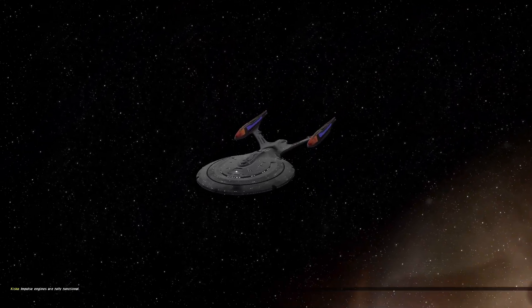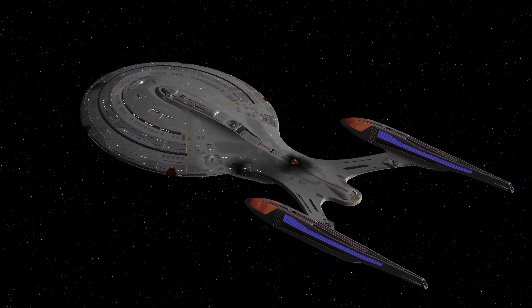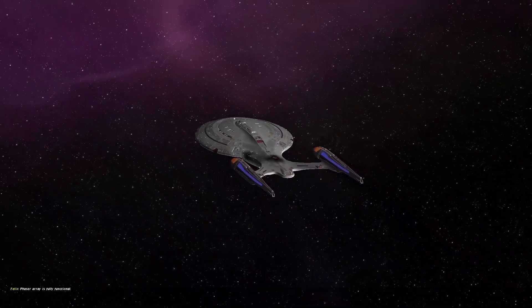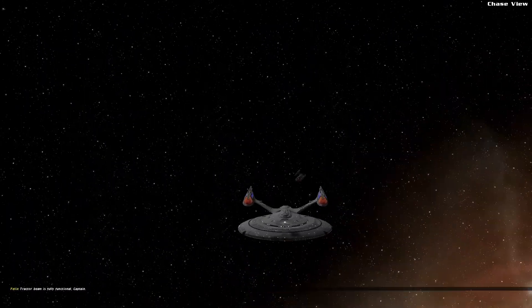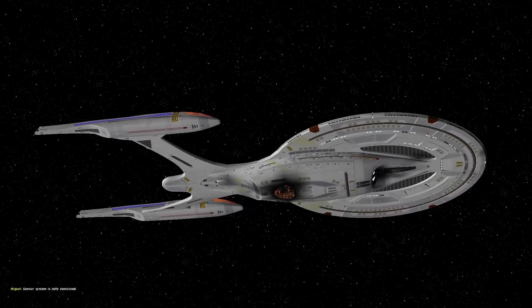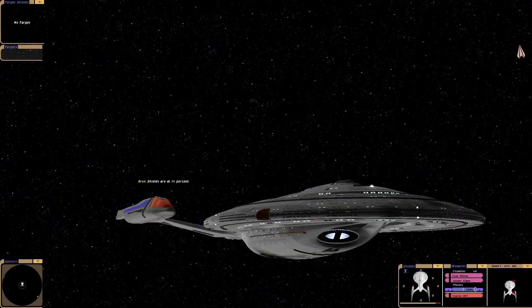All stations, damage report. Definitely a generation ahead. Impulse engines are fully functional. Warp engines fully functional, Captain. Phaser array is fully functional. Torpedo system is fully functional, Captain. Tractor beam is fully functional. I wonder what this ship will be like against Voyager A, actually — they're quite similar. Shields are at 75 percent.